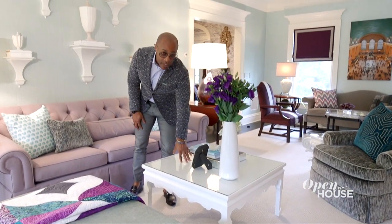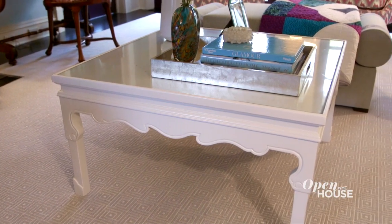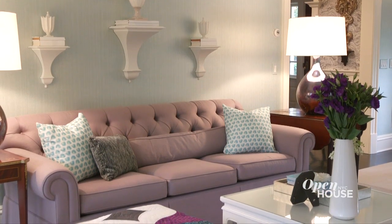Originally, this cocktail table was a black chinoiserie Asian piece. To keep things different, I decided to dip it in white lacquer paint, and it gives a nice juxtaposition against the sofa as the main anchor in the room.